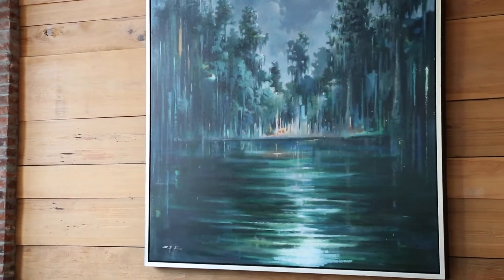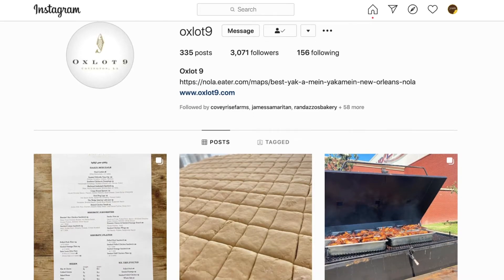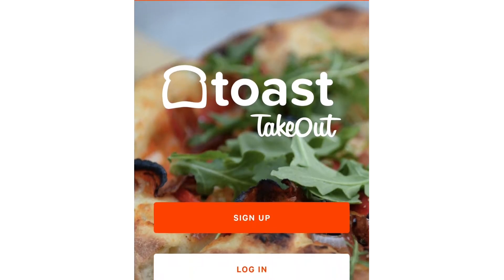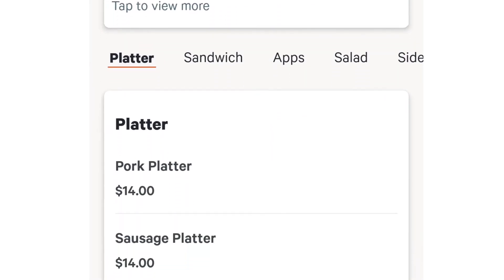We're adding as we go, so we update our menus on our website, Instagram, and Facebook. You can go on the Toast Takeout app — our menus are updated daily. Put in your credit card and it's just that easy.